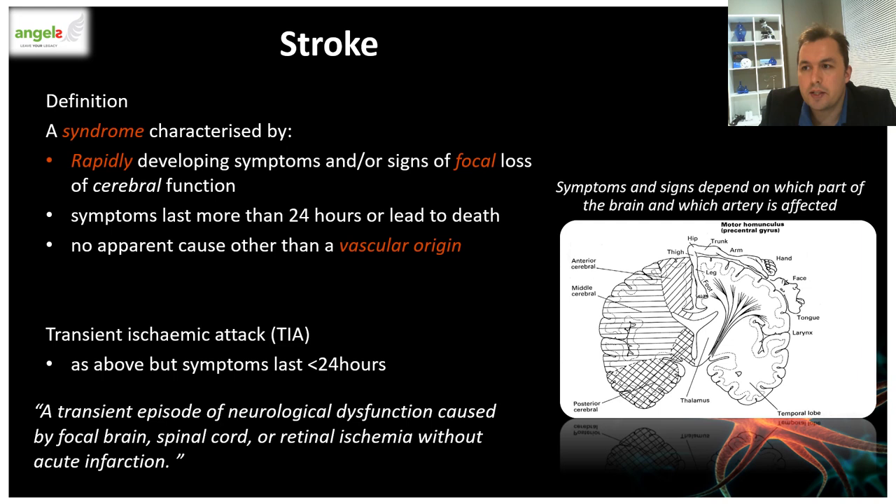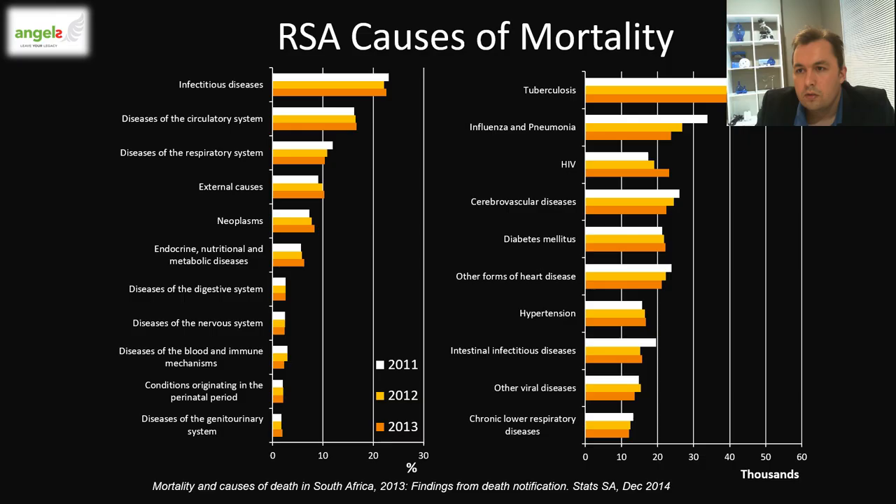The term vascular origin means that the syndrome is due to a blockage or rupture of blood vessels. When a blood vessel blocks or ruptures, it is not surprising that symptoms come on rapidly, usually over seconds to minutes. TIA is classically defined as having symptoms that resolve within 24 hours, but an updated definition is required, as TIAs lasting more than an hour already show signs of an infarct on MRI studies, which I will discuss later.